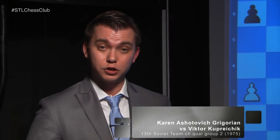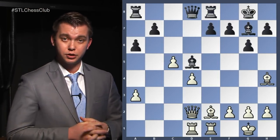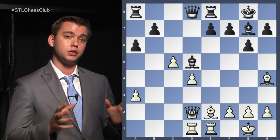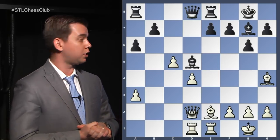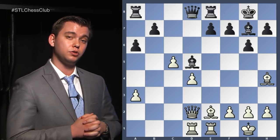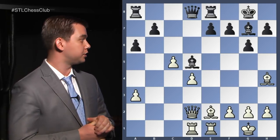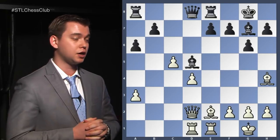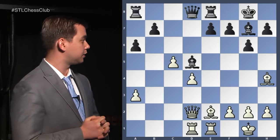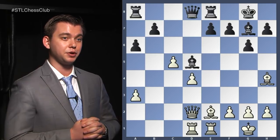This is going to be our first position, from a game played between Gregorian and Koprejcik in 1975. In this position, it is white to move — white to move and make the best move. I'm going to give those of you at home a chance to pause the video and think about the next move that white has done. I'll also give a few minutes to our audience here at the chess club to think about it.